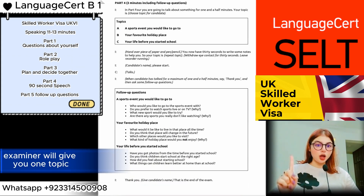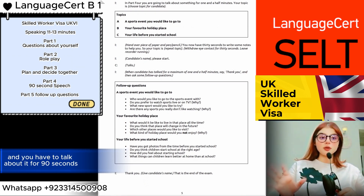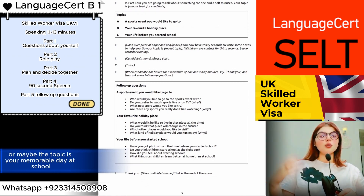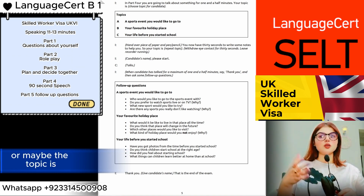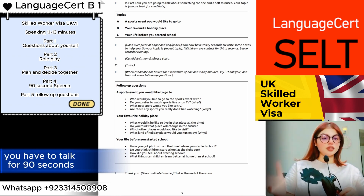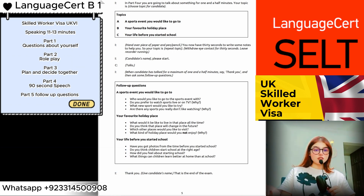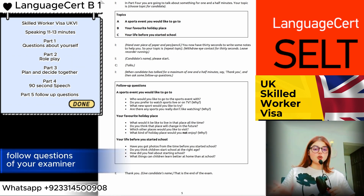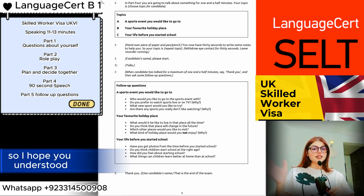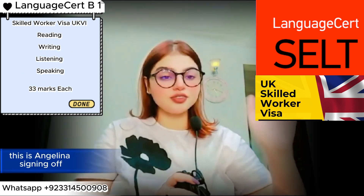Then comes Part Four, where the examiner gives you one topic and you have to talk about it for 90 seconds. The topic could be your most memorable day at school, a birthday celebration, or your favorite festival. Once you've spoken about it, you then answer follow-up questions from the examiner. I hope you understood the entire pattern of the test. Thank you so much for watching — this is Angelina signing off.